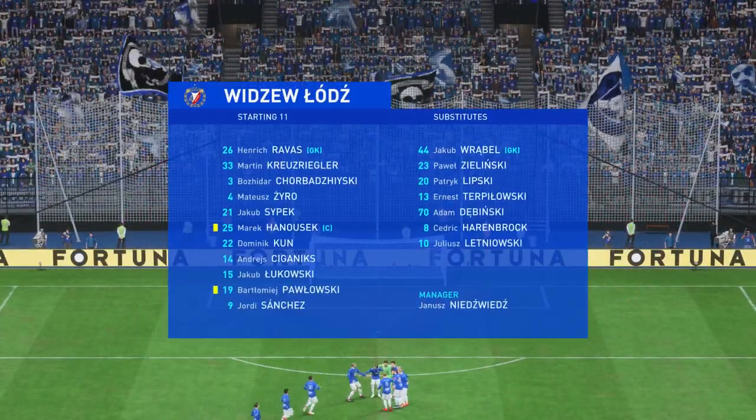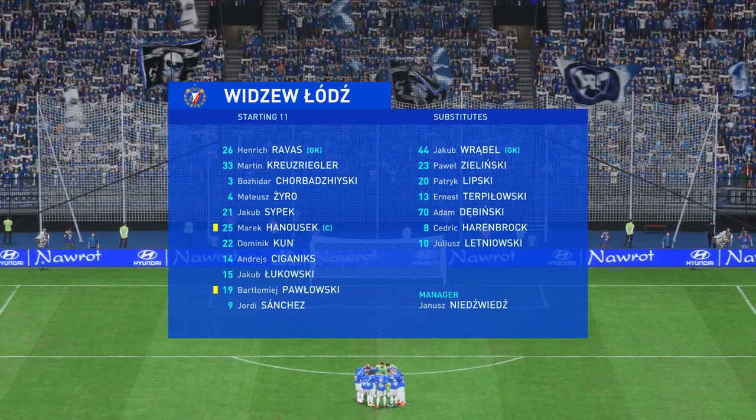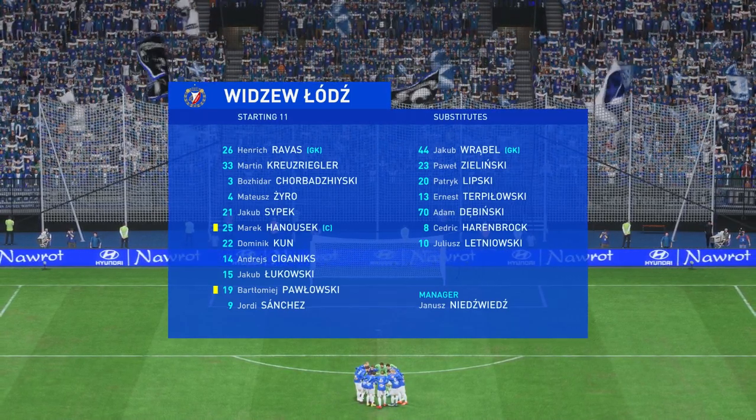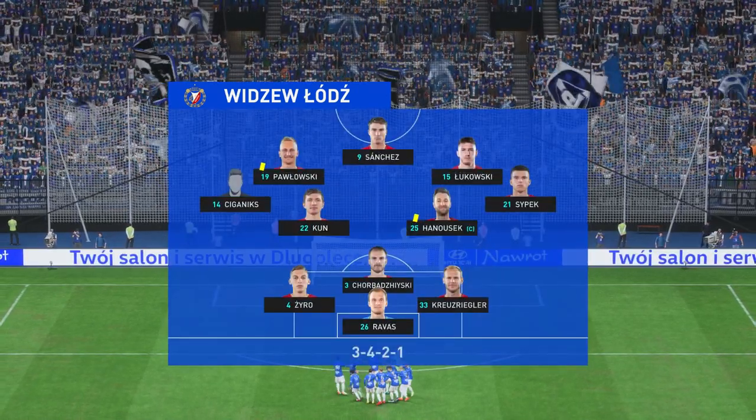Let's have a look at the initial eleven for the visitors. It looks like they're going to play in a 3-4-3 formation, but without wing-backs. So although they might have an overload in midfield, they will be vulnerable to any switches of play by the opposition.